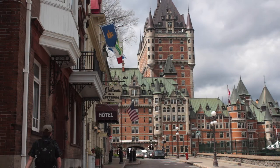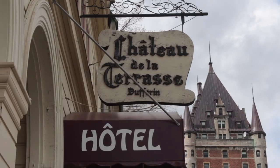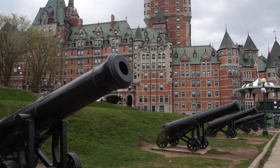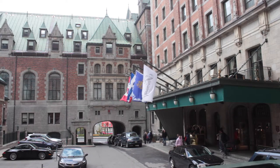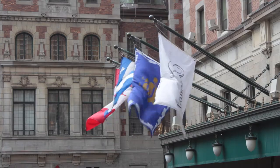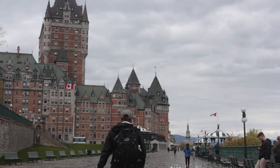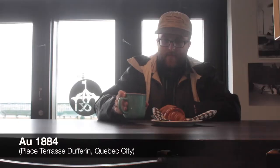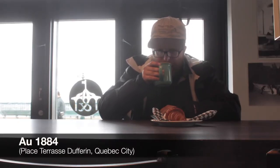The Fairmont Chateau Frontenac was built between 1892 and 1893 for the Canadian Pacific Railway. Hotels for the rich opened across the country, such as Banff National Parks in 1887. Quebec City's showpiece reflects both French and English cultures. The hotel, named for Louis de Bode Count of Frontenac, has welcomed royalty, political figures, and film stars over the years.